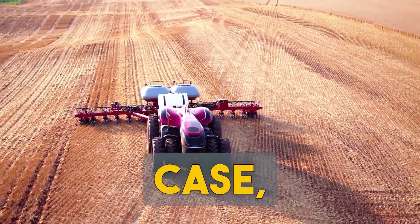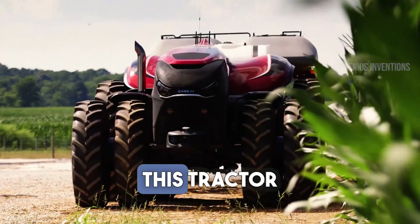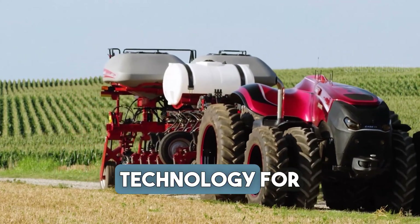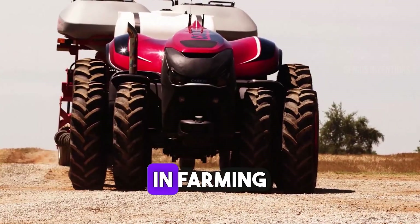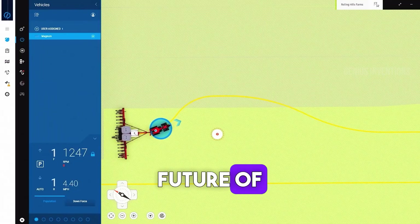Discover the Case IH Autonomous, a marvel in farm machinery. This tractor operates without a driver, harnessing cutting-edge technology for precision agriculture. It represents a significant leap forward in farming efficiency and productivity, redefining the future of agriculture.